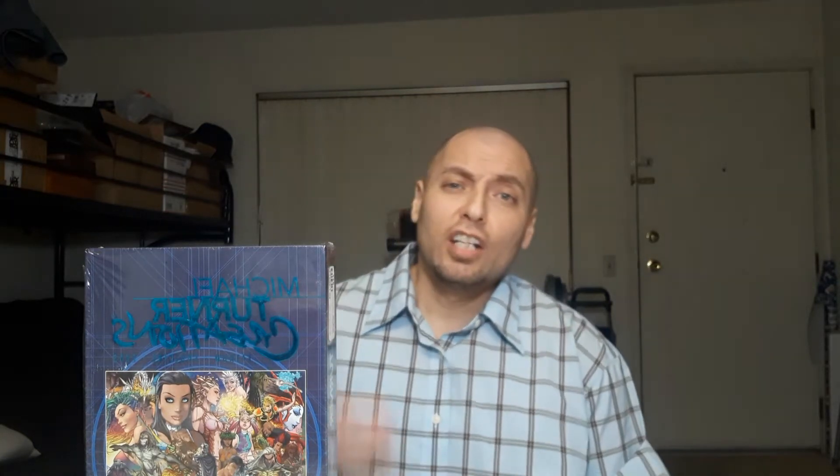Hey, what's up everybody, welcome to the channel. If you're new here, we talk about hardcover comic books, manga, and movies — we review them, talk about them. If that sounds like your bag, go ahead and hit that subscribe button so you'll be notified every time a new video drops. For the returning members, you know what's up — thanks for the support, thanks for checking out the video.